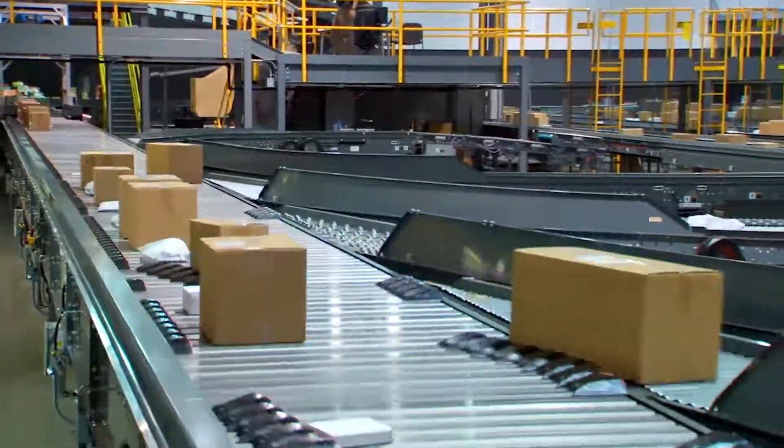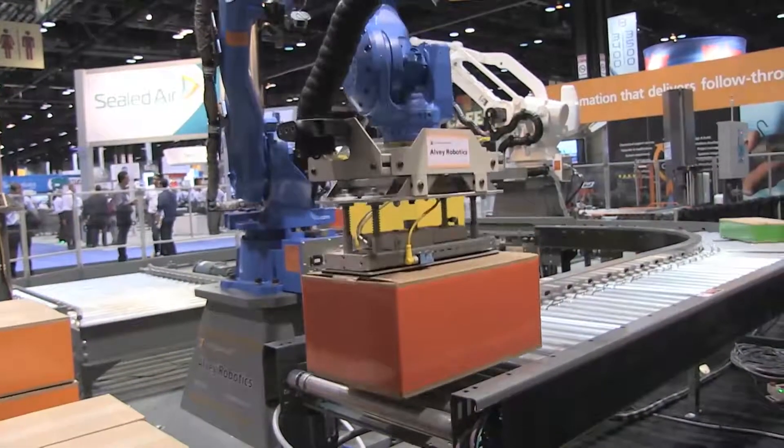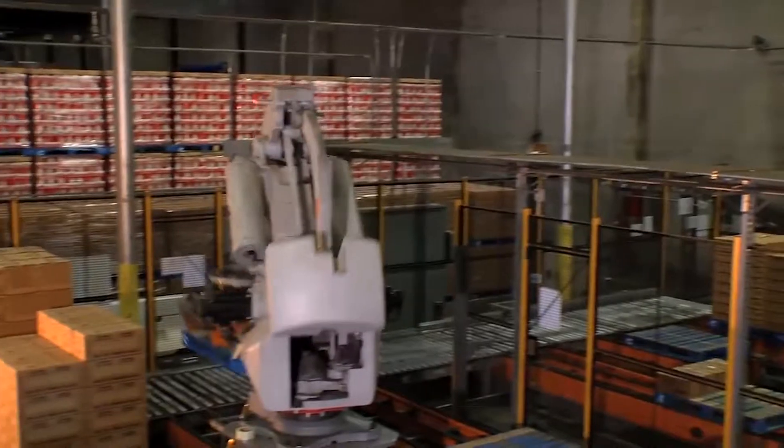By leveraging conveyance, sortation, and robotic technology, we're able to help customers move from a fully manual palletizing operation into a fully automatic palletizing operation. There are a lot of different scenarios that certainly provide very tangible benefits to our end customers.